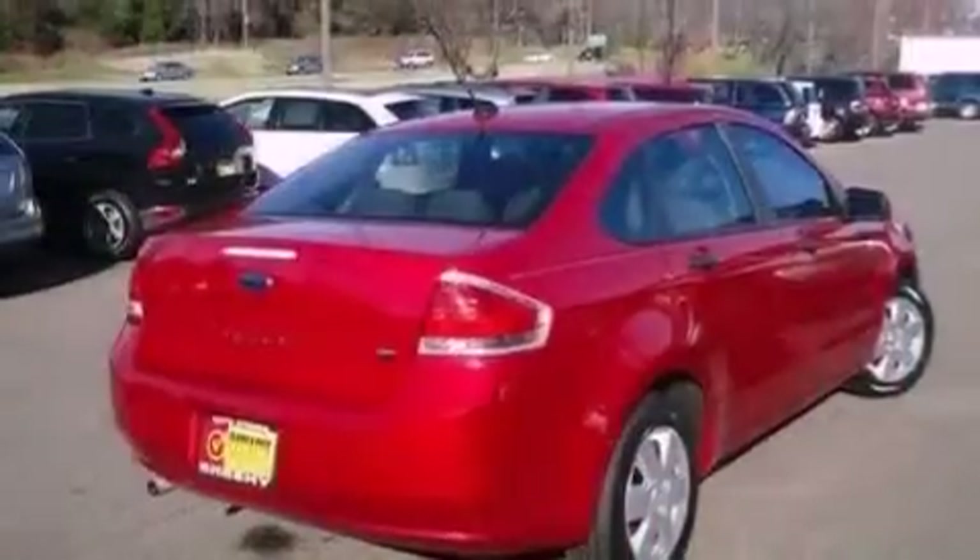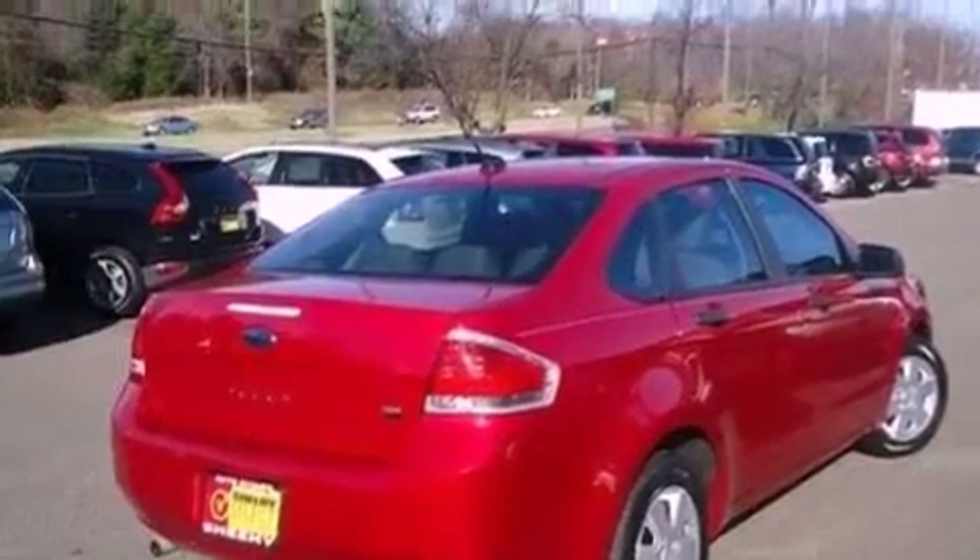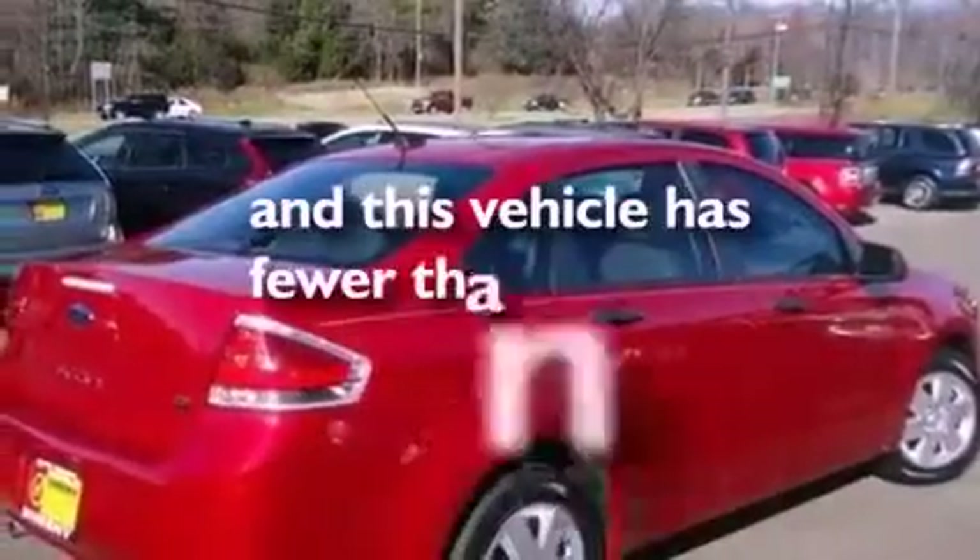external temperature display, a four-wheel independent suspension, side curtain airbags, and this vehicle has less than 21,000 miles.